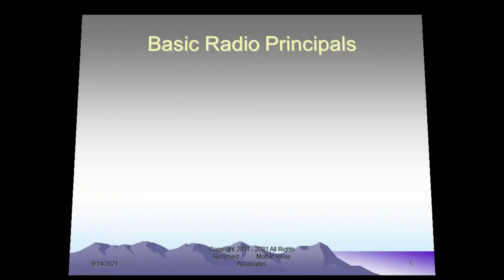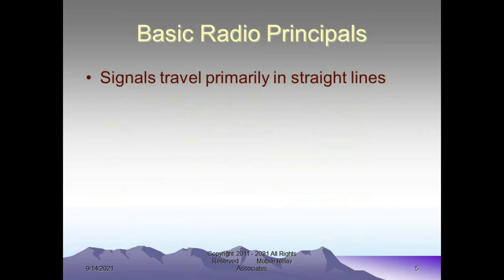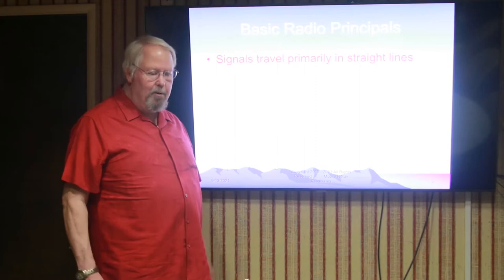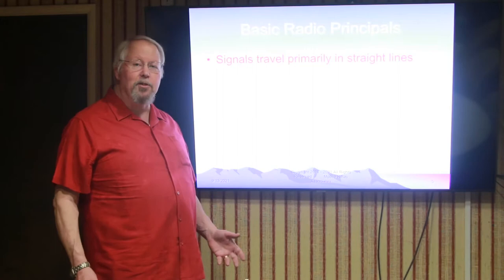Now we're going to talk a little bit about basic radio principles. Radio signals tend to be a mystery to a lot of people because they can't see them and they can't hear them either, so they tend to be in this twilight zone area that people don't understand. Well, they really operate a lot like light — they tend to travel primarily in straight lines.